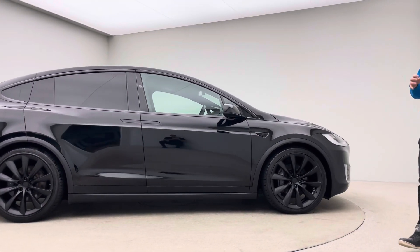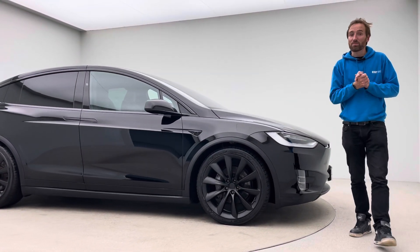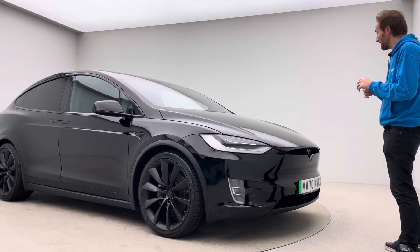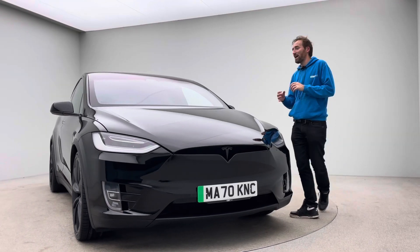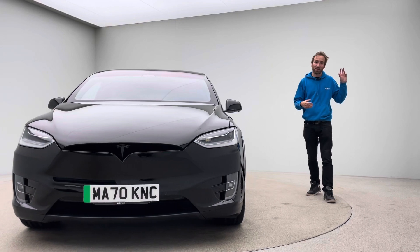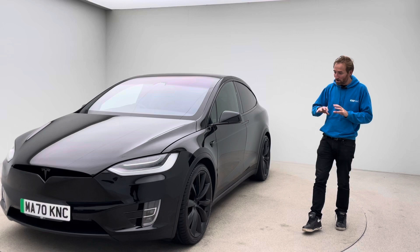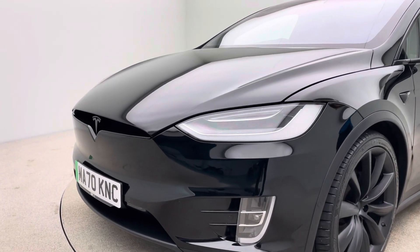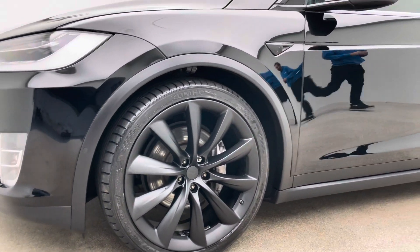First and foremost, Car360 is an online business. What that means is the first time you will see this car is either when you come here to collect it from our collection centre in Cannock in the West Midlands, or we deliver it to your drive. We have to get our preparation right, and we do — by conducting all of our own preparation work in-house on site: our own bodywork technicians, workshop technicians, and our own valeters and detailers. That enables us to consistently produce cars to this standard.